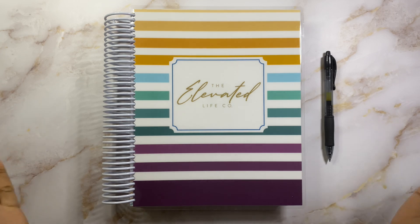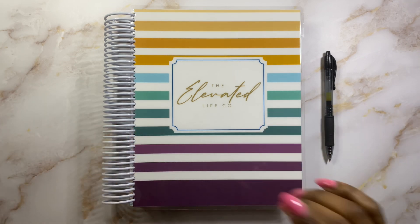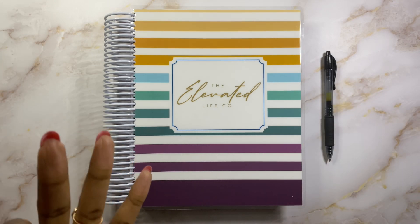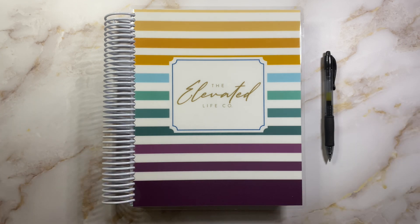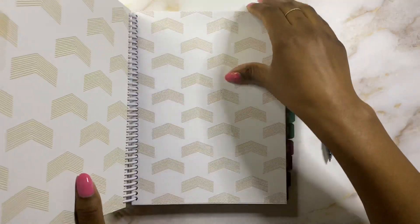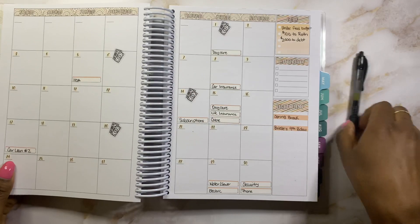I appreciate you guys so much for the support. We're going to just hop right into it today. I am using the Elevated Life Code Planner for my budgeting needs this year, where I set up my monthly views, my monthly budget, as well as paycheck budgets. I will have a link down in the description for this planner. Let's go ahead and open up to the month of April and talk monthly view.